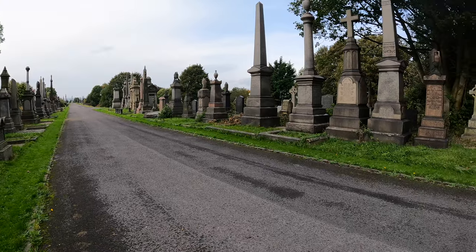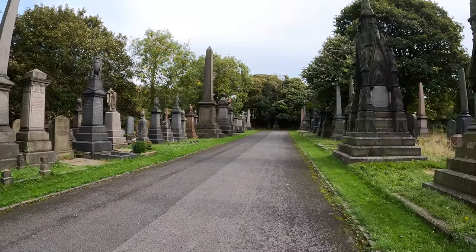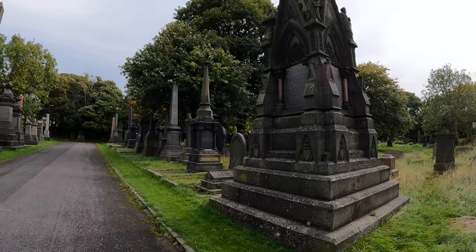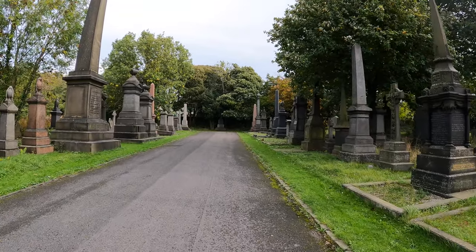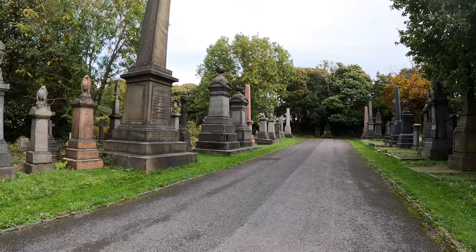I know you guys like to discover things. It's all about interaction — you guys learn things from here and drop it in the comments. That's exactly how I want the channel to be.